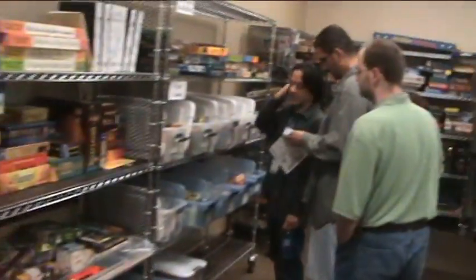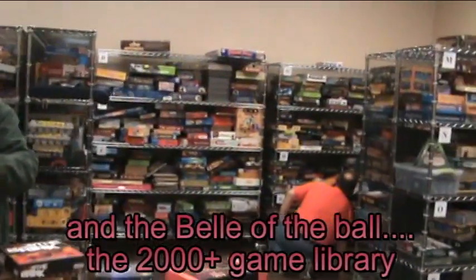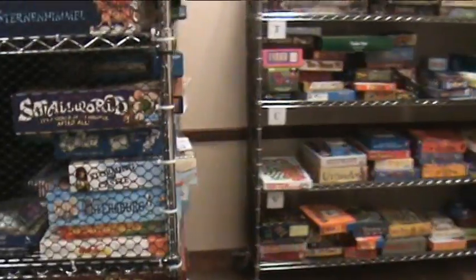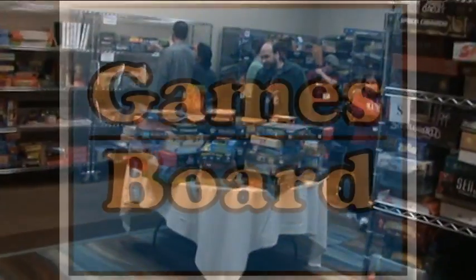And finally, the greatest part of the whole convention — we have the library. More than 2,000 games alphabetized on absolutely wonderful rolling racks. Thank you to the volunteers which made check-out and check-in so easy and wonderful. Amazing games I'd never heard of, and amazing games I got to play for the first time. Thank you so much to BoardGameGeek for letting us play all of your games.